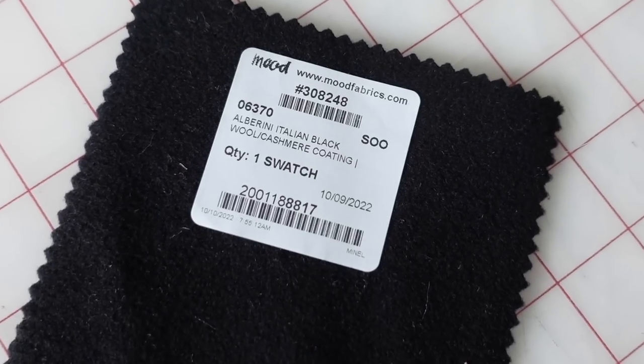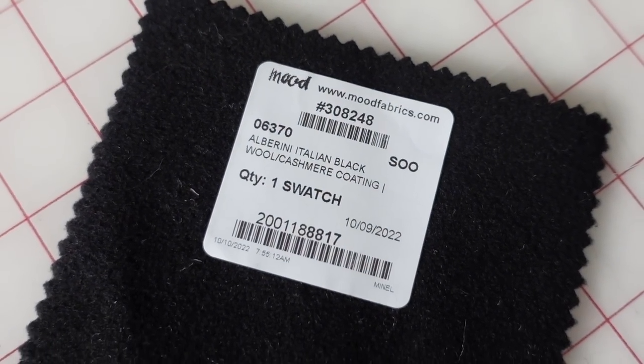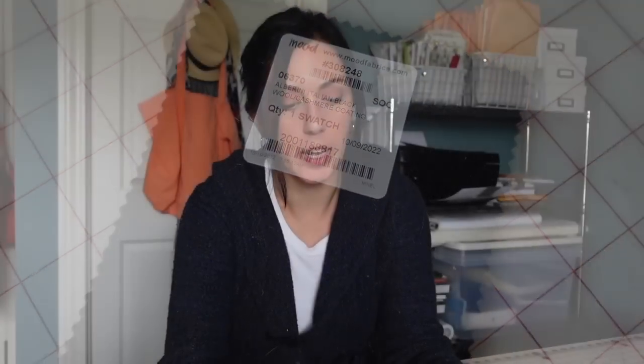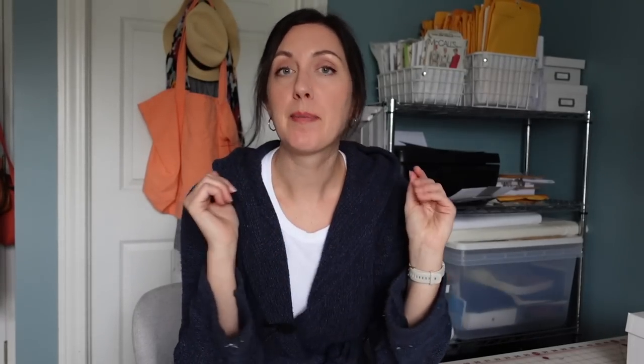Last I got this black wool — the Alberini Italian black wool cashmere coating. So I got three samples of that Alberini Italian wool cashmere coating. I thought this could be nice for a black blazer. Back in my fall wardrobe planning video I was talking about how I wanted to add a black blazer. Then my mom called so I had to cut that short.